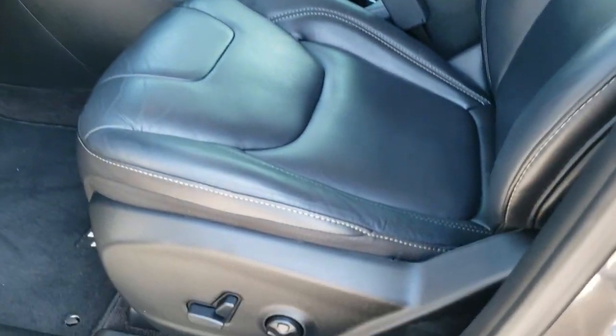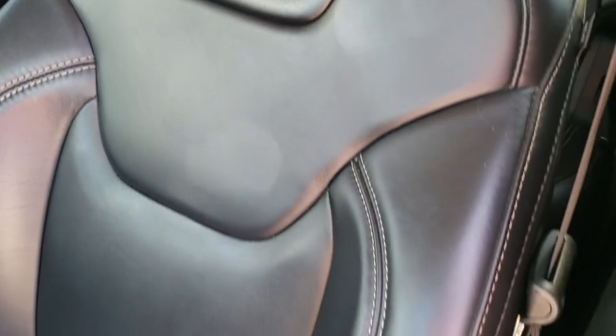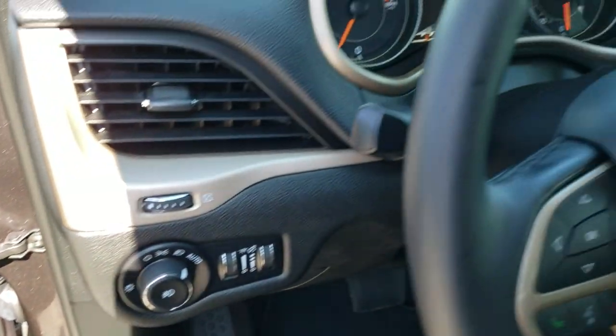Inside, the Altitude package gives you the black leather interior. There are no rips or tears on these seats. Driver's side lumbar, power driver's seat, factory floor mats. Power windows, power locks, power mirrors and auto headlamps.